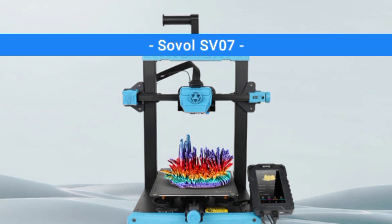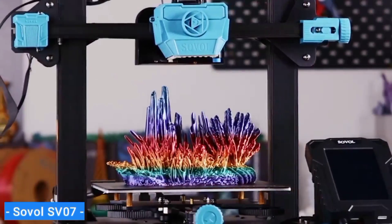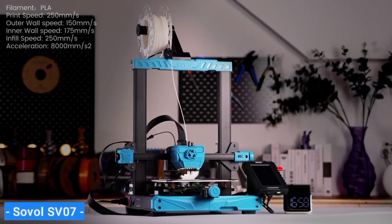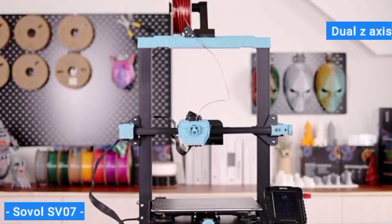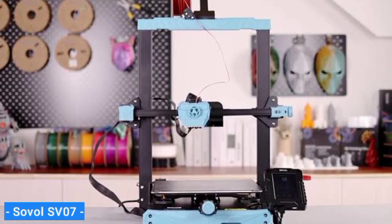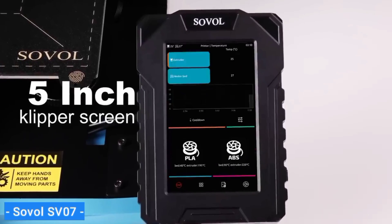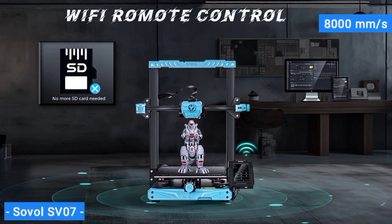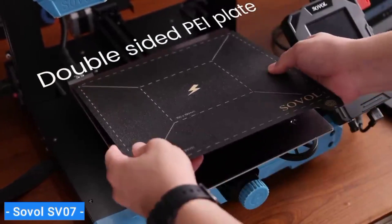Next on my list is the Sovol SV07, my choice for the best budget 3D printer. What if you can't afford the latest and greatest Core XY? No worries, because Sovol has your back. The company took a solid Ender-style bedslinger with dual Z-axis and a Volcano-style hotend, slapped a massive fan on it, and gave it Klipper. The result is a very loud, very fast, and very affordable 3D printer. The SV07 cruises at 250mm/s but can hit 500mm/s in draft mode. Klipper has pegged its acceleration at 8,000mm/s², which is way faster than most bedslingers can handle, thanks to Klipper's input shaping to cancel out vibrations.